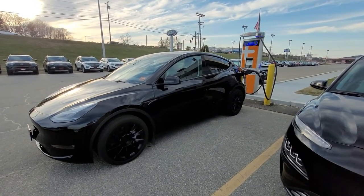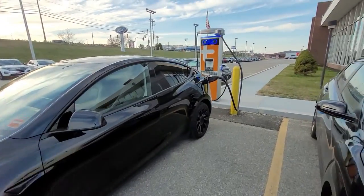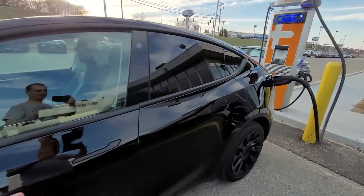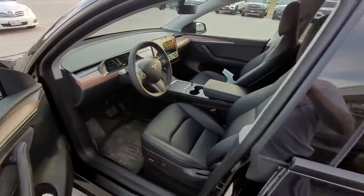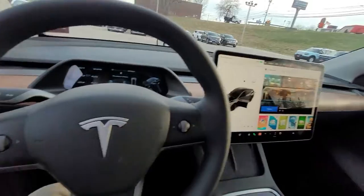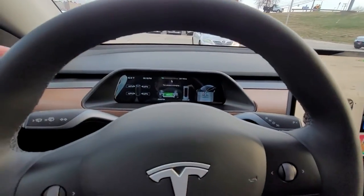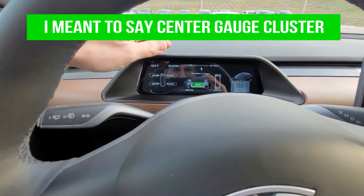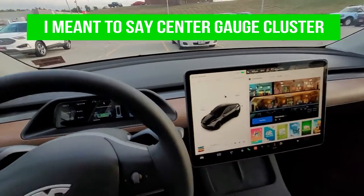I'm just going to do a quick on-the-fly video here. I'm sitting here charging my Tesla Model Y — I'm hooked up to a ChargePoint station. But that's not what I'm talking about tonight. I want to talk about the in-car games that Tesla has. This is my aftermarket center console, I just installed this the other day, so this is pretty sweet.